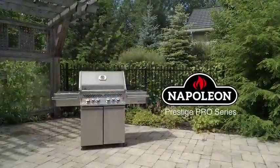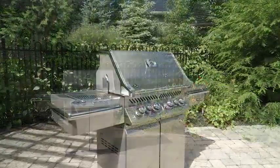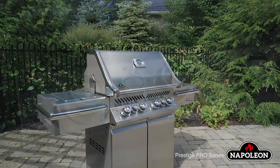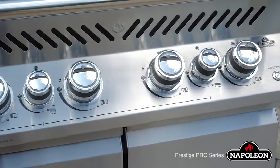The Prestige Pro Series lives up to its name with a myriad of exclusive features, setting it apart from the competition. From top to bottom, the Prestige Pro Series is crafted with the utmost detail and care in mind.